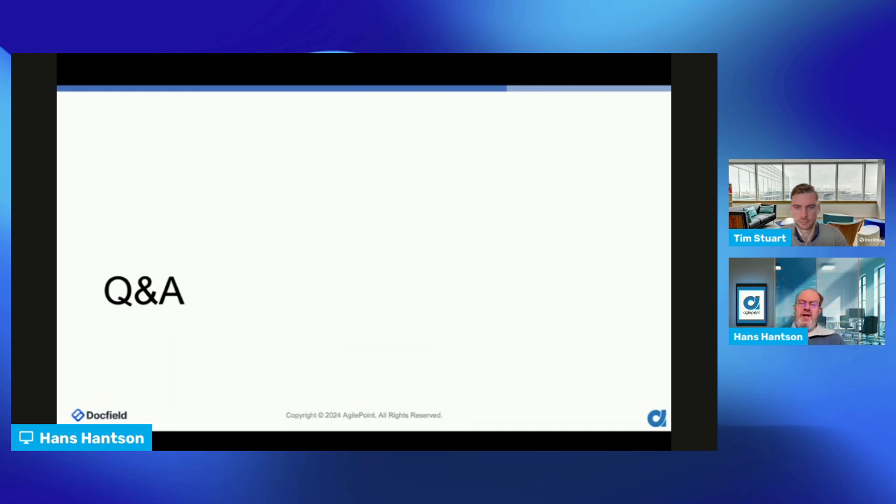We still have a few minutes for Q&A. If you have questions, please use the chat window. If no questions come in, I want to thank everybody for their time and interest — you're welcome to learn more at DocField and AgilePoint, and to define and discuss a pilot or proof of concept.